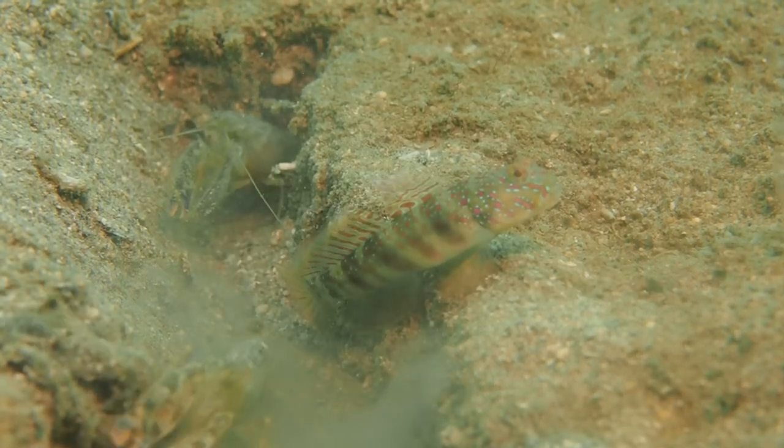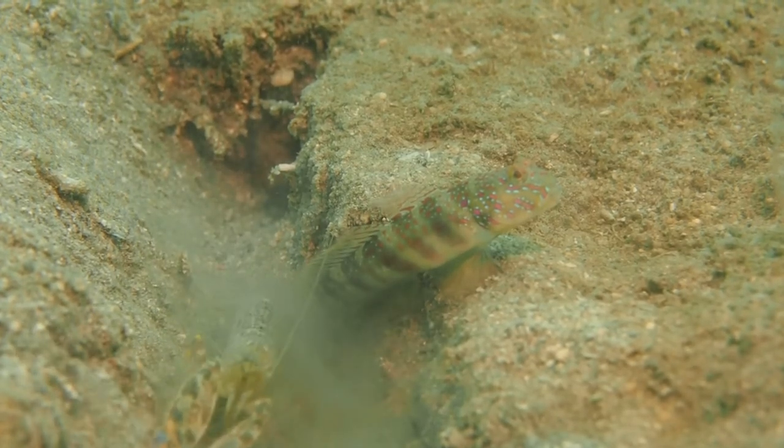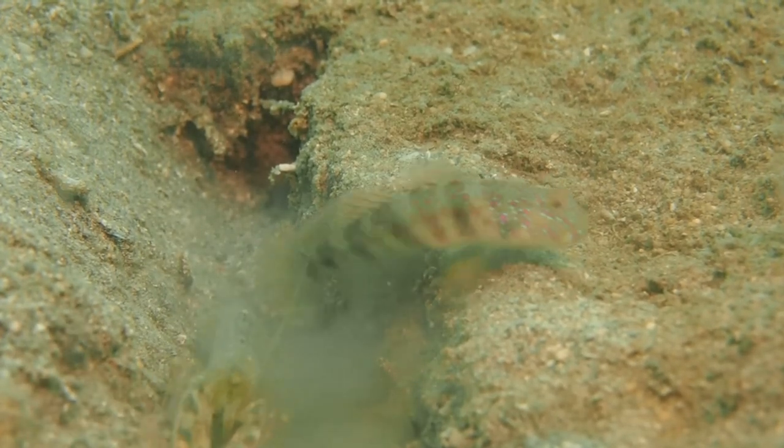You can see that the shrimp is constantly in touch with the goby by touching it with its antenna. In this particular burrow there are actually two shrimp sharing it with a goby, and both of them keep in touch with the goby by touching it with their antenna.